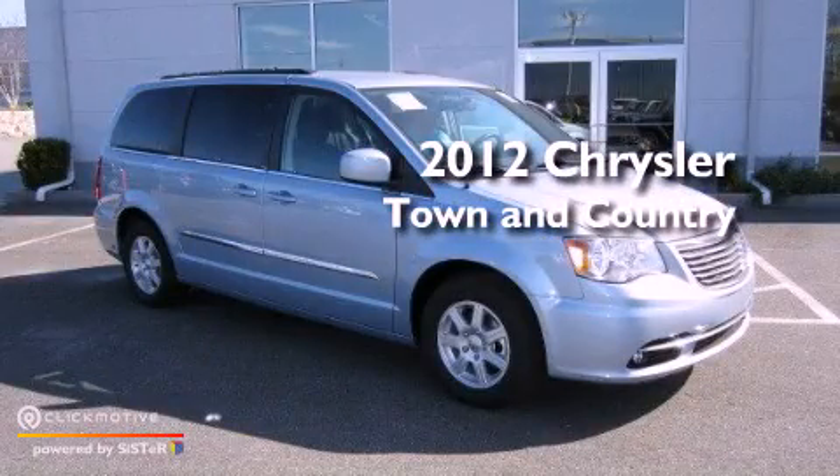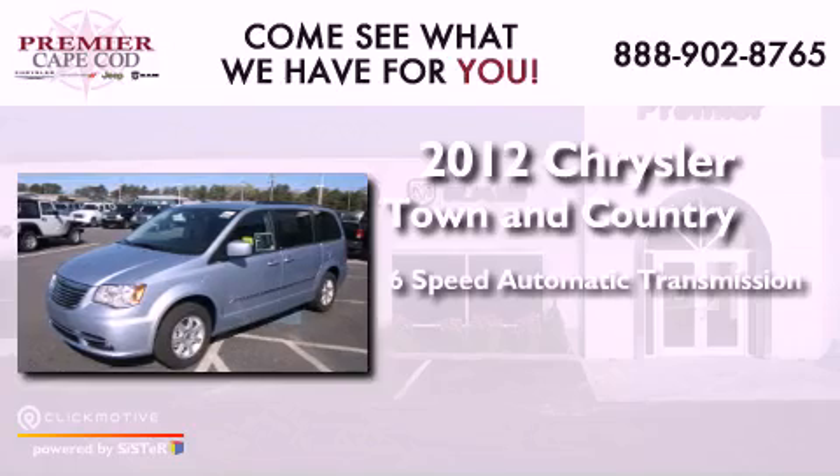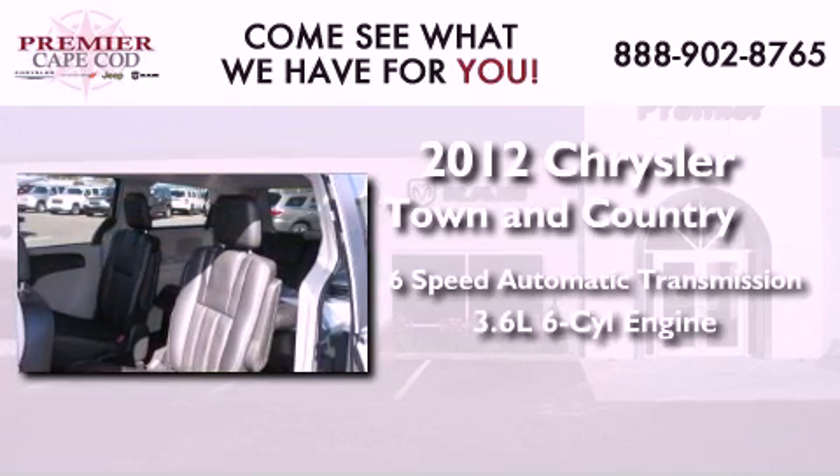This is a brand new 2012 Chrysler Town and Country. This minivan has a 6-speed automatic transmission and a 3.6-liter V6.